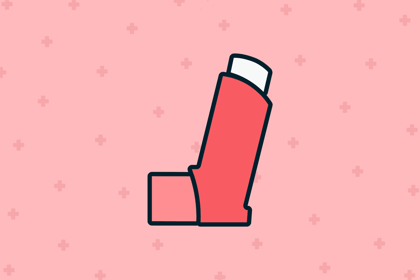How much does Air Duo Digihaler cost? Air Duo Digihaler isn't available as a generic product yet. Therefore, this inhaler might be expensive without insurance coverage.